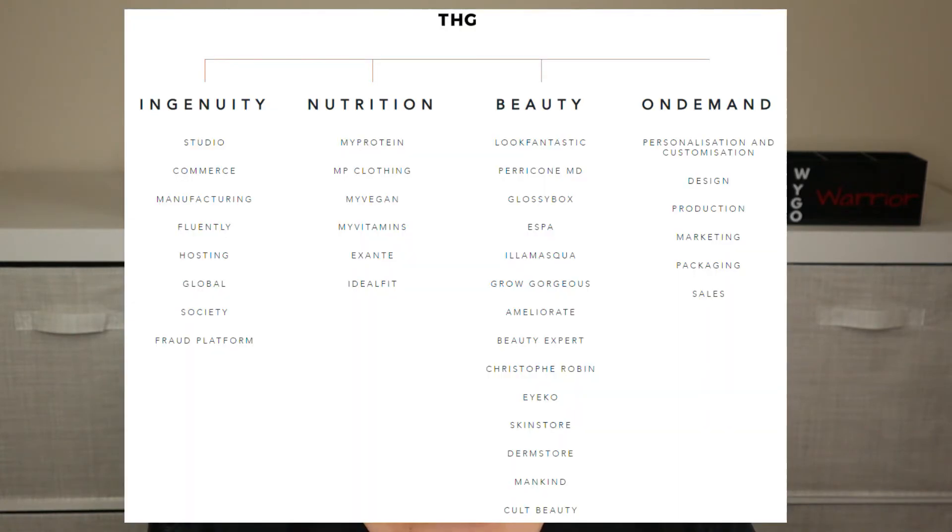It's from THG, which sells a lot of brands. The only brand I'm familiar with from their website is Look Fantastic, and I don't recall buying anything from Look Fantastic other than in the August–September timeframe when I picked up the advent calendar. I don't have their subscription anymore and I don't shop on their site. So I'm clueless, but there's only one way to find out — open it up and do an unboxing.